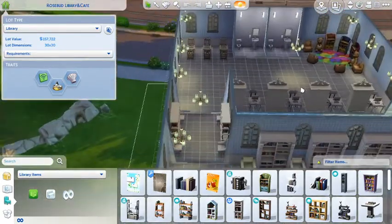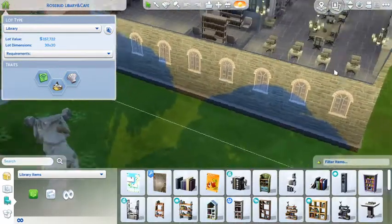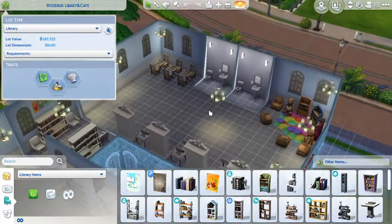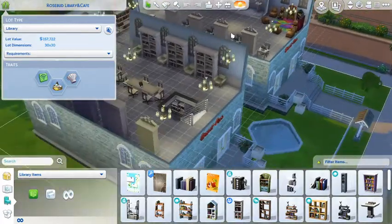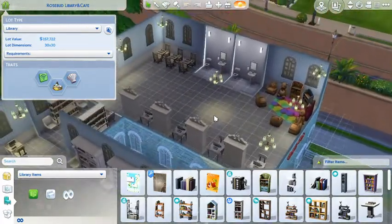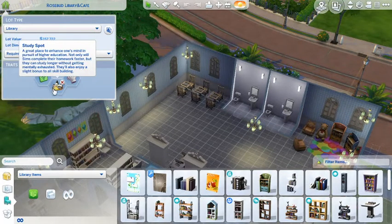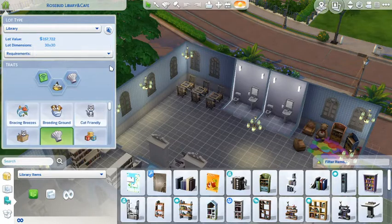This is basically the building - this is what I've made: Rosebud Library and Cafe. I'm hoping my Sims will enjoy it here. It's got fast internet, a study spot, and a chef's kitchen, which makes sense to me. I hope everybody likes my latest build.